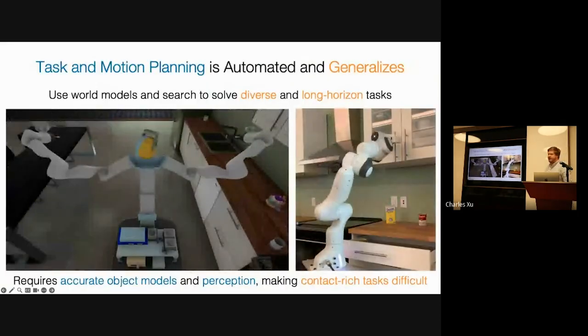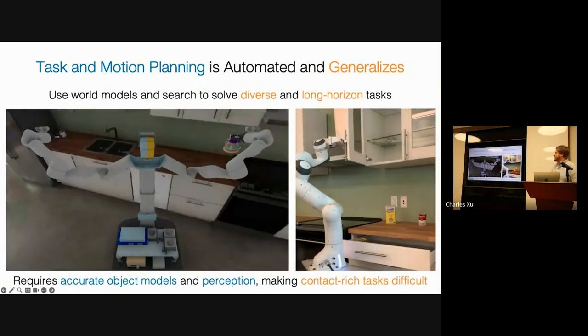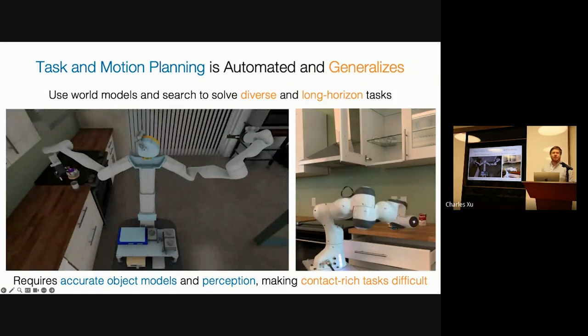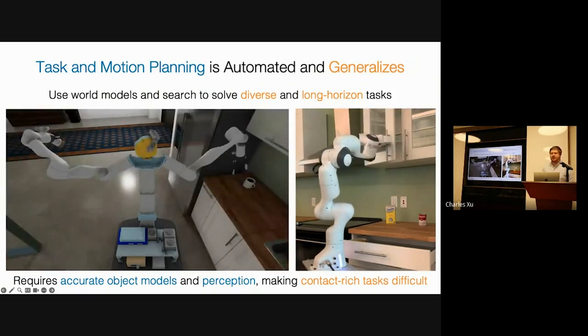In contrast, planning, and specifically task motion planning, is entirely automated. It can generalize aggressively across different initial states and goal conditions. Basically, you define a world model and then chain skills in order to solve a large variety of tasks. However, it's often difficult to apply task motion planning systems to contact-rich interactions, because it requires models of the objects and how they interact, as well as accurate perception to estimate their state.